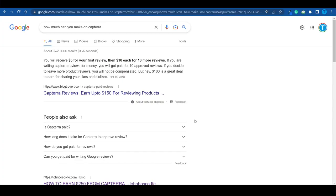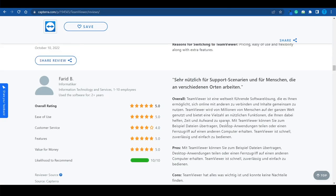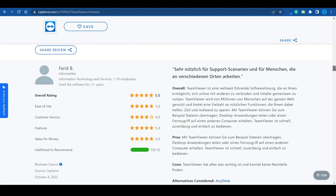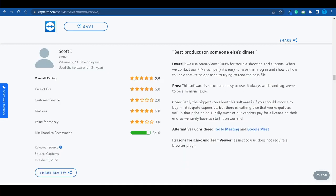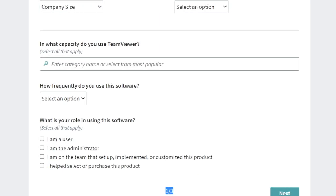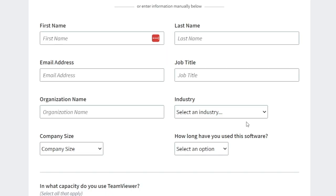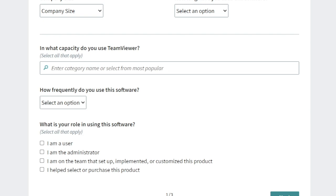After we are done with that, we can take things to the next level. But for now, let's focus on Capterra. When it comes to submitting a review, it will be a three-step process. The first one is quite easy — it's just a matter of submitting some basic information to make sure that you're a real person.